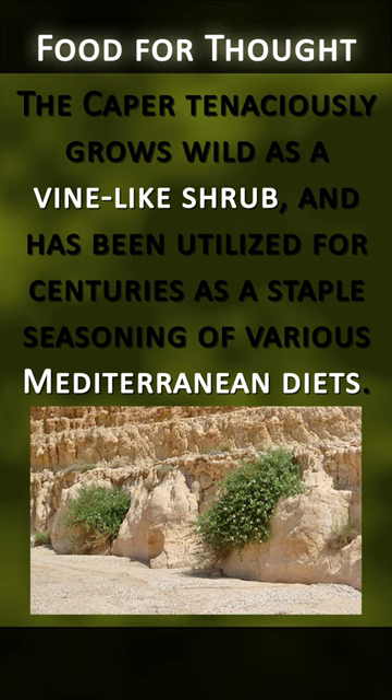The caper tenaciously grows wild as a vine-like shrub and has been utilized for centuries as a staple seasoning of various Mediterranean diets. The caper is botanically related to the mustard or brassica family.